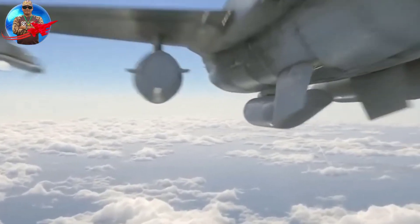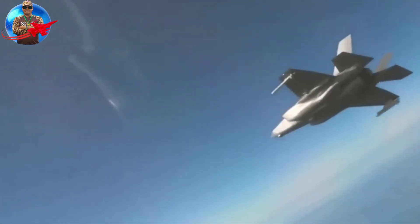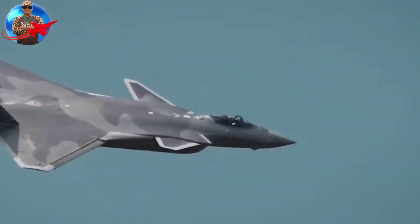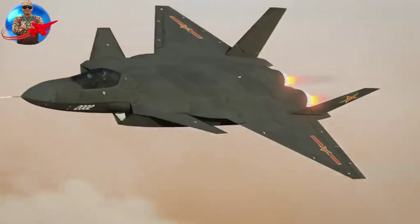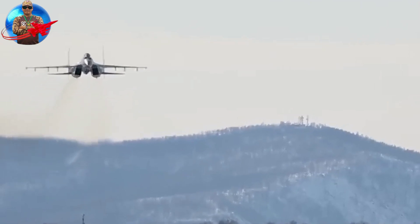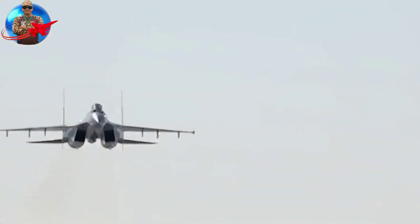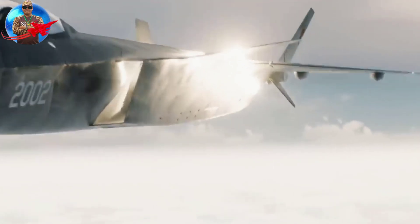Twelve years after its first flight, the J-20 has achieved relatively mature operational capabilities. However, the aircraft continues to gain new capabilities and technology through various updates. It will continue to be improved through the latest variants with further achievements from the WS-15 engine, as noted by The Diplomat on Saturday, August 19, 2023.